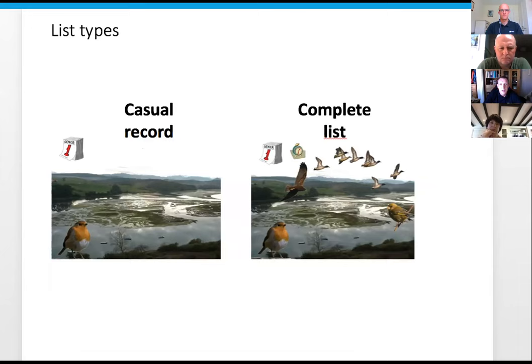There are two main list types: casual records and complete lists. Casual records - you might have heard of roving records as well, but they've all been amalgamated into one and are just called a casual record.